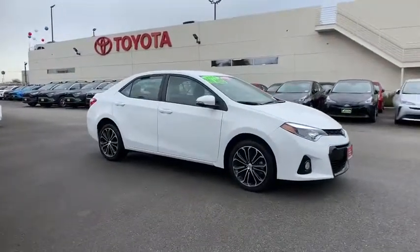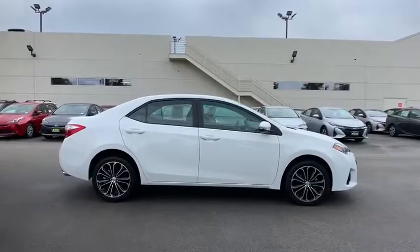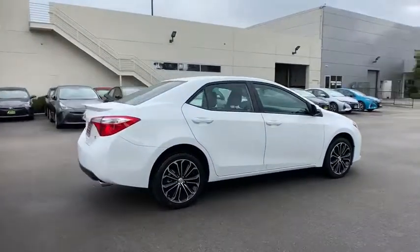Stop by and take a look at the 2016 Toyota Corolla. The Corolla is still a great option for those who want dependability, comfort, and value.